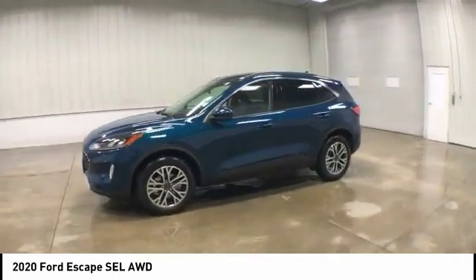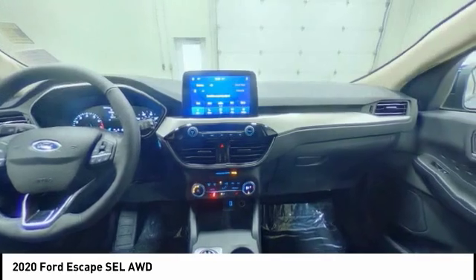Power liftgate, brake assist, traction control, stability control.